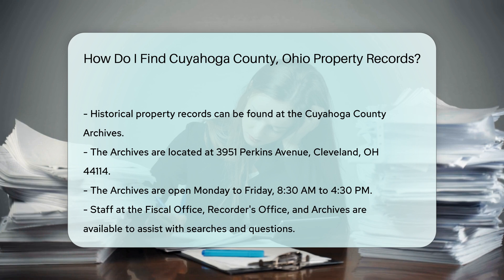For those who need assistance, the staff at the Fiscal Office, Recorder's Office, and Archives are available to help. They can guide you through the search process and answer any questions you may have.